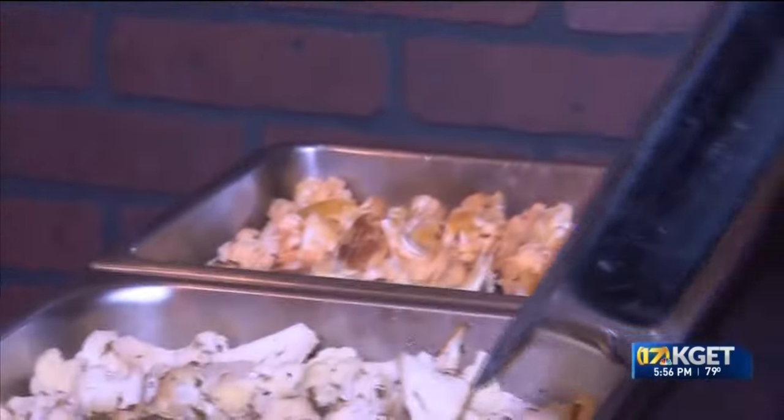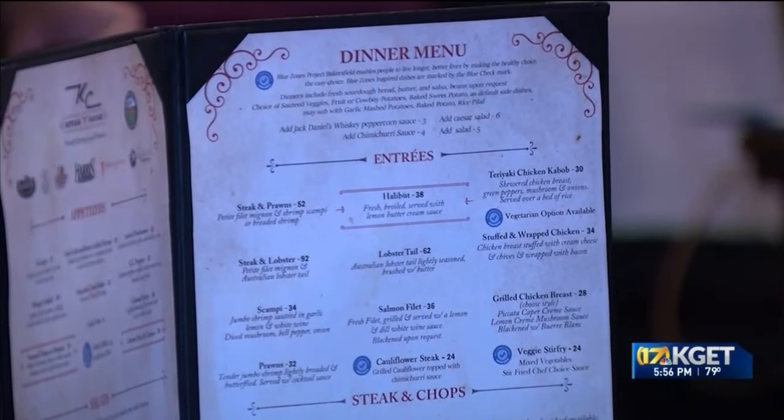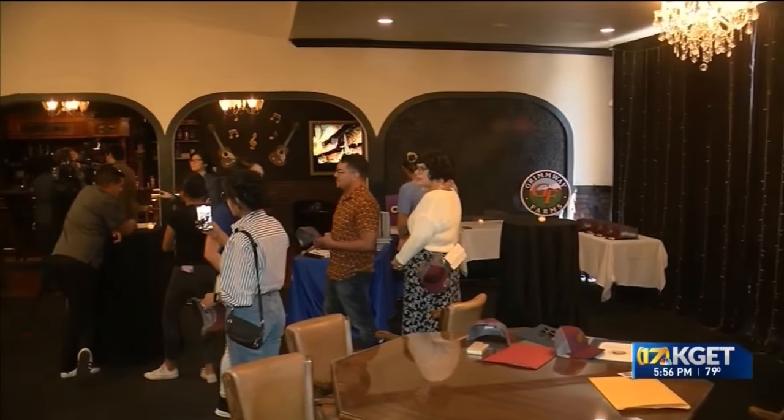Some of those new items include a cauliflower steak with chimichurri sauce, a veggie stir fry, and several healthier items on the kids menu as well.